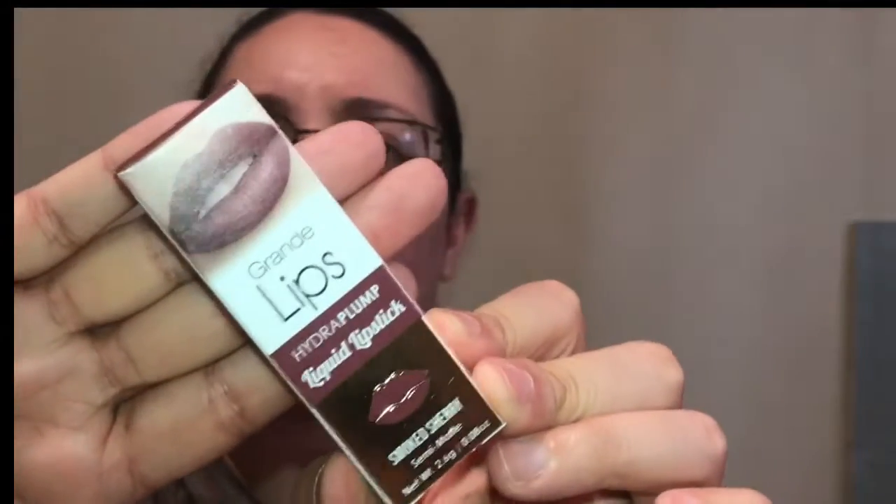My first item is from Grande Lips. It is their Hydro Plump Liquid Lipstick in Smoked Sherry. Two months ago I got the lip gloss in this Hydro Plump line and it burned my lips so bad. My lips are kind of sensitive to plumping agents because the formulation somewhat mimics bee stings and I'm allergic to that. The color is quite nice, but I'm not going to open it because I don't want my lips to burn. It'll go in the giveaway eventually.